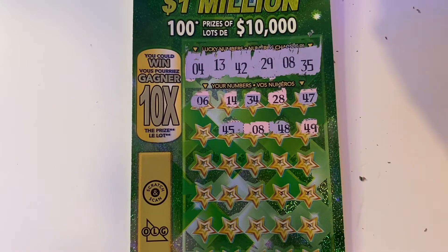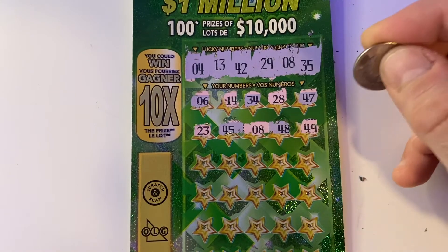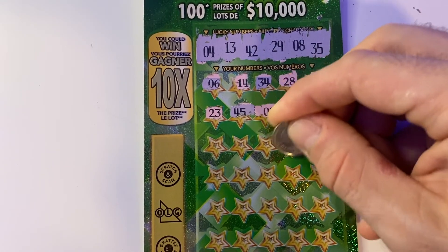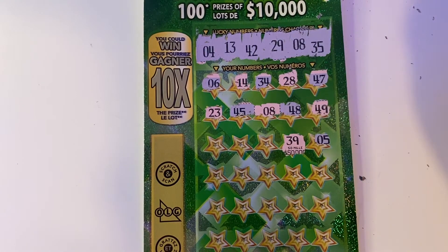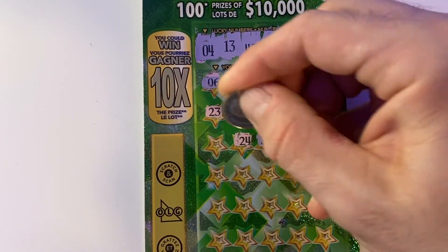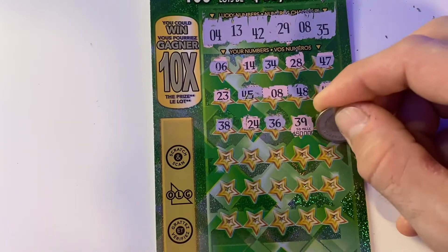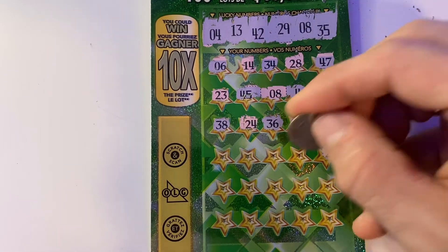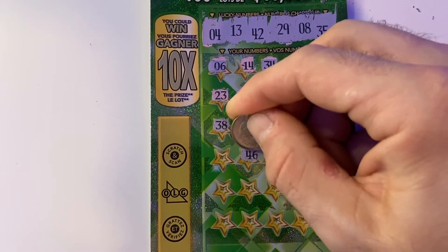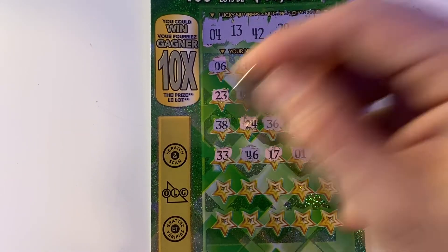Let's see if we've matched any more. Number 45, 23, number five. My 39 would have been the other $50,000 prize. We have a 36, 24, 38, 27, 1, 17, 46, and a 33.